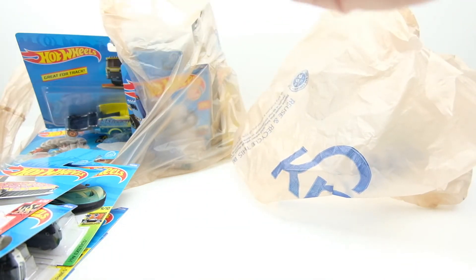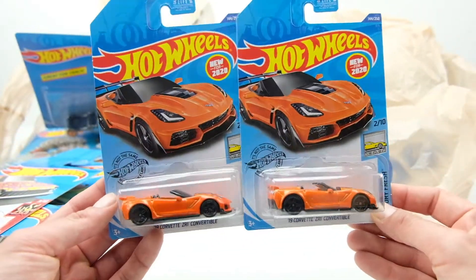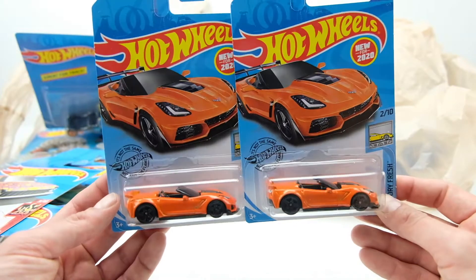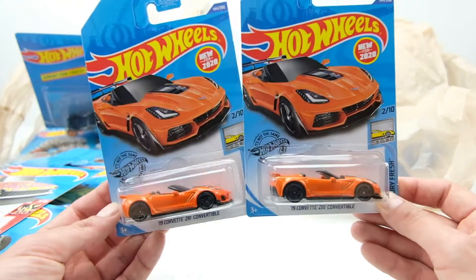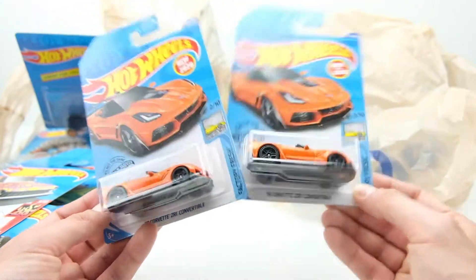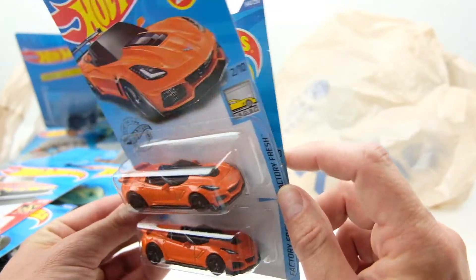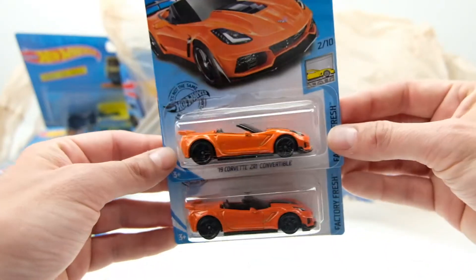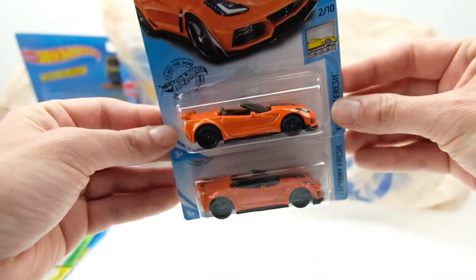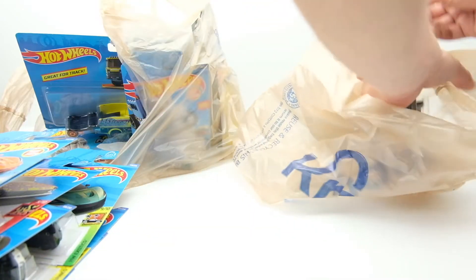This is the first time I found the ZR1 convertible, and I love this color. I've seen a few real ZR1s in this color — there's a local shop near Cincinnati called Weapon X and they had one this color, and it is just a beautiful car in person. So I love that Hot Wheels debuted it in that orange color. I picked up a few of these — I really like this casting.